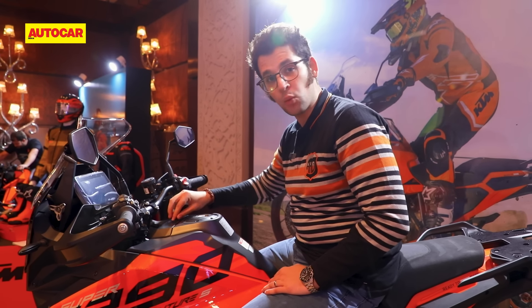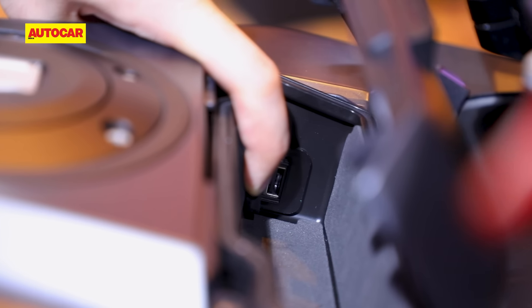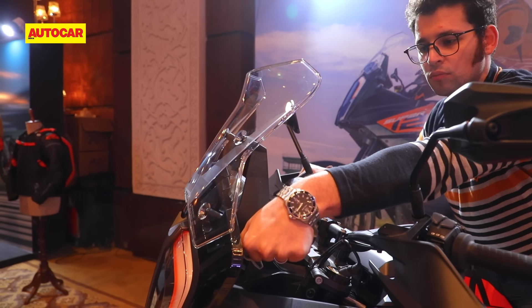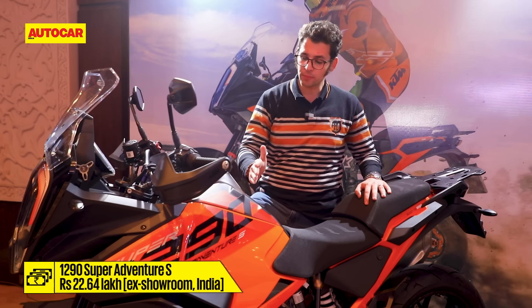A couple of neat things have caught my eye on the 1290 Super Adventure. One is this nifty little compartment for a smartphone with a USB charger inside. Then there's this rotary windscreen adjuster that lets you minutely adjust the windscreen to your preference. All this will cost you Rs. 22.6 lakh, which puts the KTM right in between the BMW 1300GS and the Triumph Tiger 1200s on one side, and the Harley-Davidson Pan America and the Ducati Multistrada V4S on the other — pretty decent pricing for a CBU from Austria.